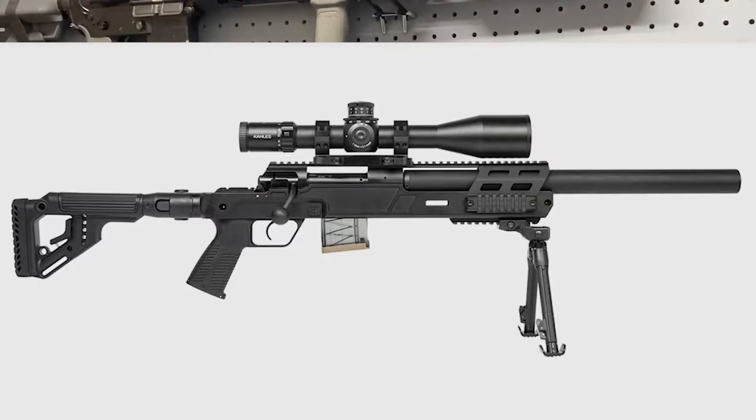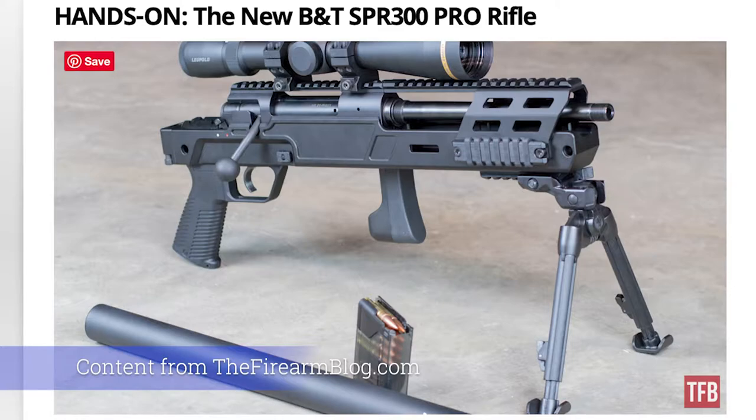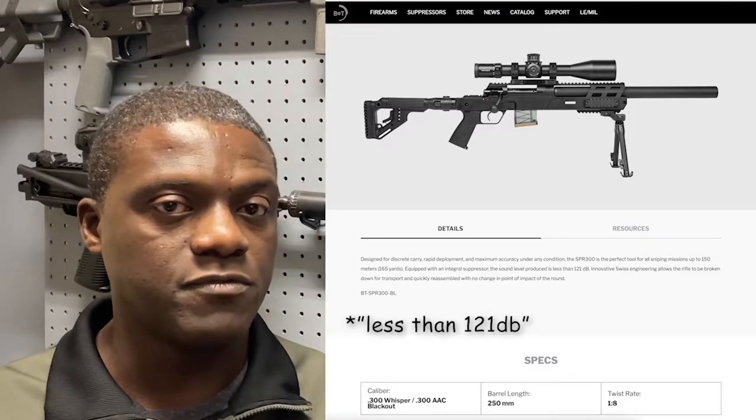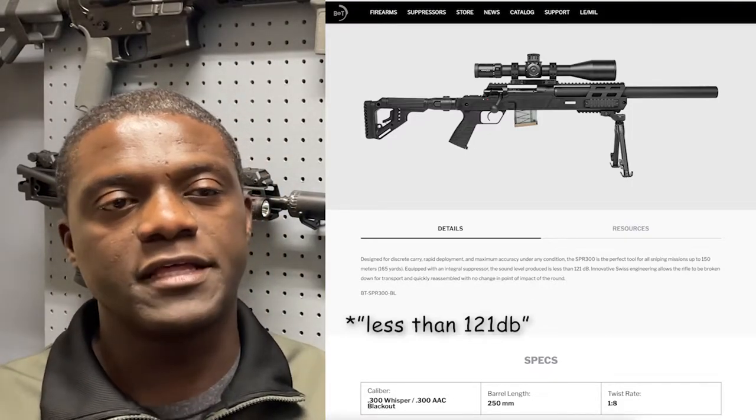The SPR 300 Blackout, or SPR 300 Pro by BNT, is a 300 Blackout with a 9.8-inch barrel, integrally suppressed rifle. There's a barrel and then a suppressor that goes all around over it to make it as squared as possible. According to BNT, it's 121 decibels. I have not shot it or measured the sound myself, but there are videos out there — I think 1911 Syndicate has one, which is pretty cool and very cinematic.